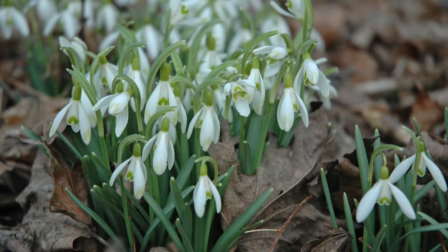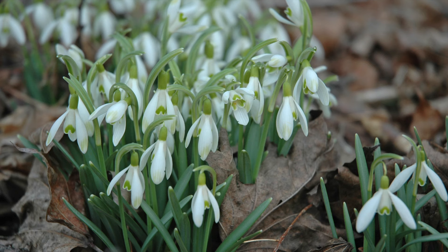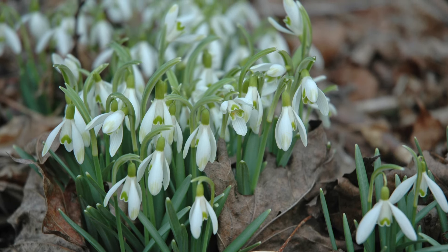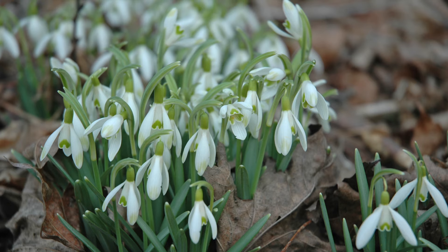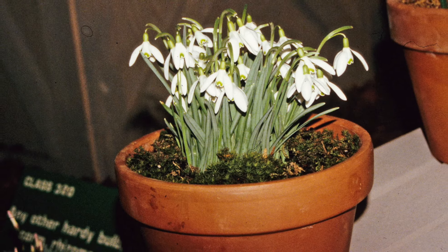It may be too early or late to give a gift of blooming snowdrops this January, but plan ahead for next year. Buy bulbs next fall, plant in a container, water, and set in the fridge for at least 15 weeks. Then surprise your January birthdays with a pot of their birth flower to grow and nourish.